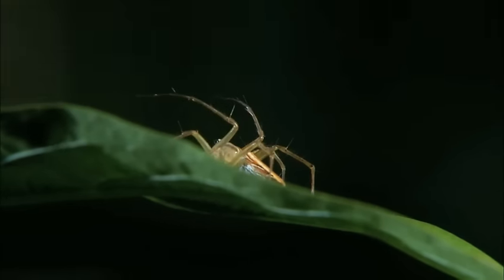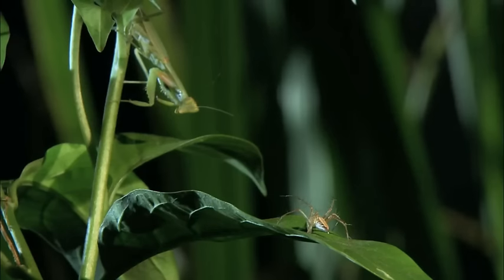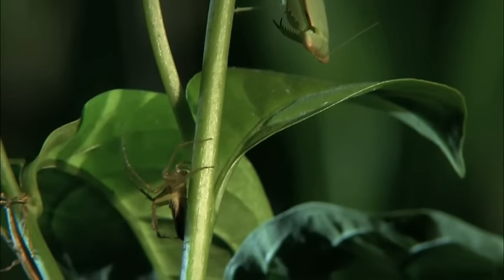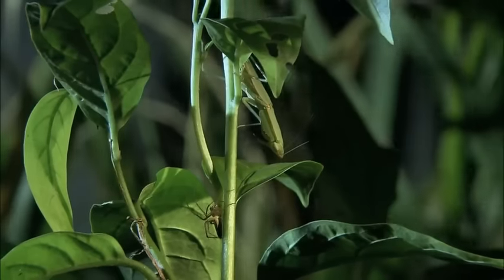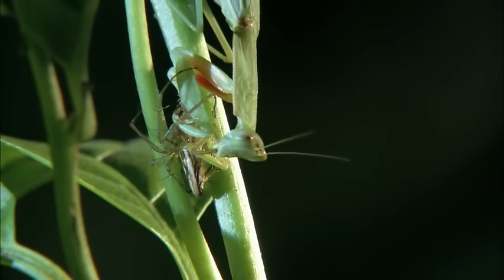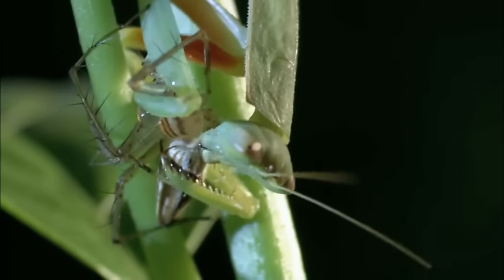The lynx spider spits lethal toxins made by venom glands in its head. Both these animals are well aware of each other's presence, and they're both very, very fast. The lynx spider makes a break, but it's caught and impaled on razor-sharp spikes.